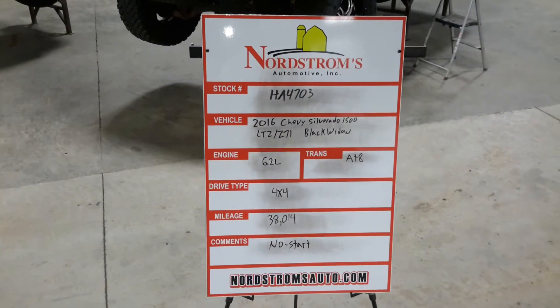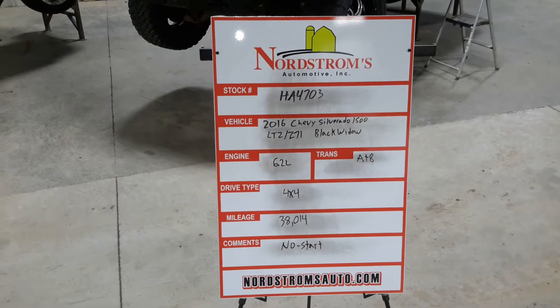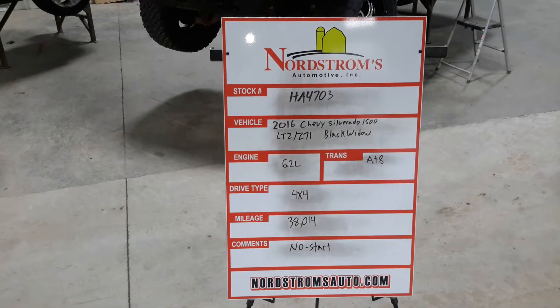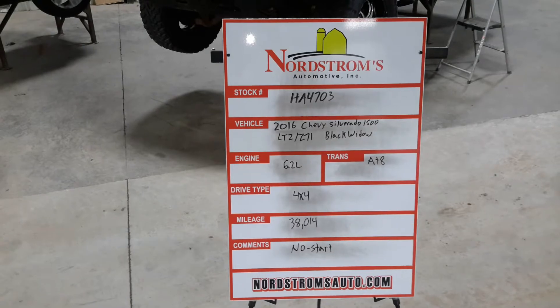Number HA4703, 2016 Chevy Silverado 1500 LTZ Z71 with a Black Widow package. This one has a 6.2 liter, automatic 8-speed. It's 4-wheel drive with 38,014 miles.